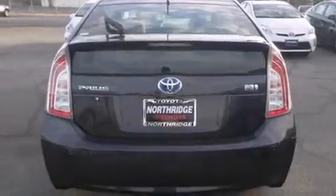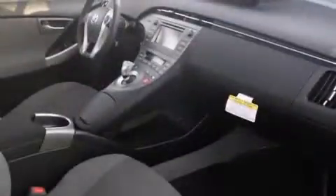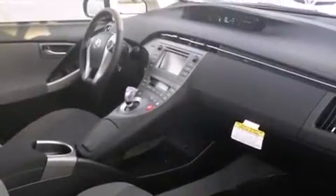Features include Bluetooth mobile device connectivity, a low tire pressure indicator, traction control and stability control systems, side curtain airbags, and air conditioning with automatic climate control.